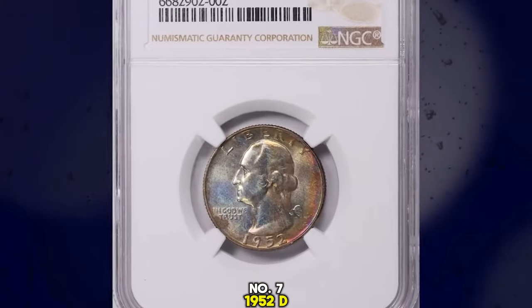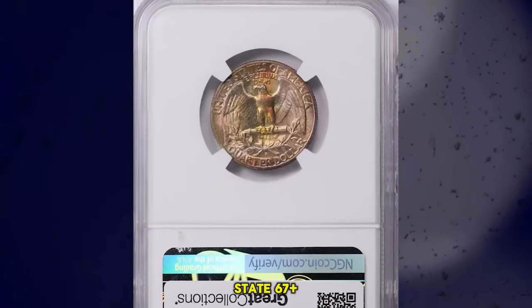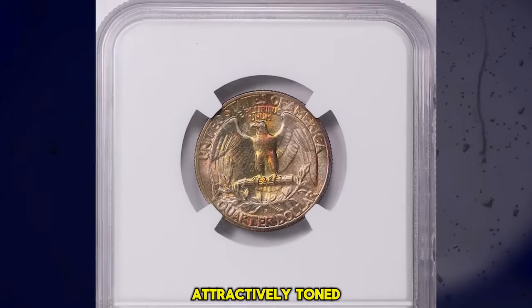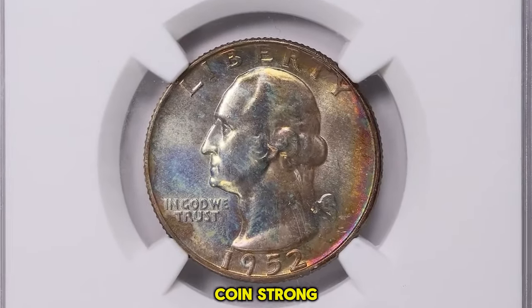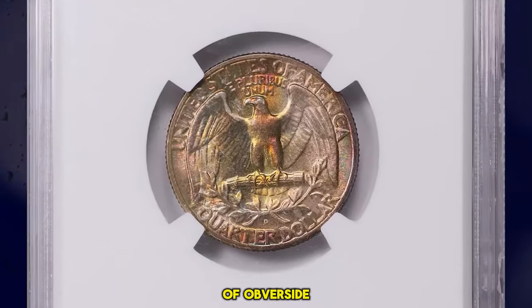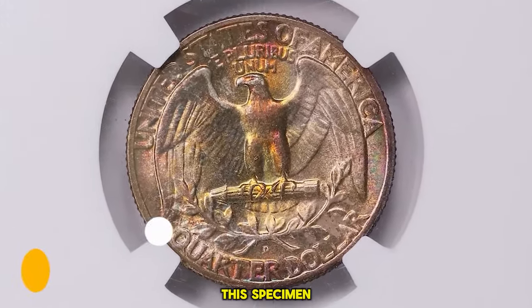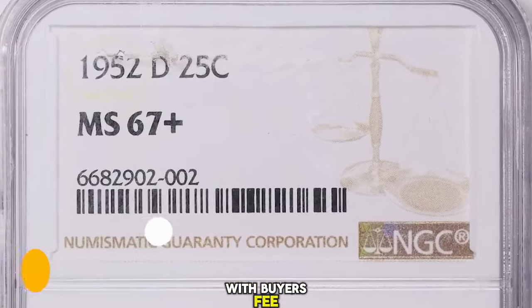Number 7: 1952 D Washington Quarter, graded in Mint State 67 Plus by NGC. Attractively toned quarter dollar with amazing preservation level for an almost century-old coin. Strong iridescence is evident around the right borders of the obverse side. Device elements are well struck. This specimen was sold for $1,085.62 with buyer's fee.